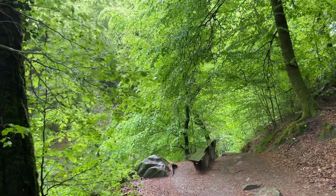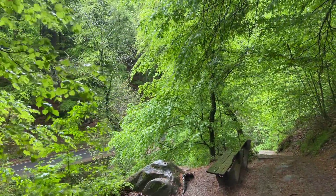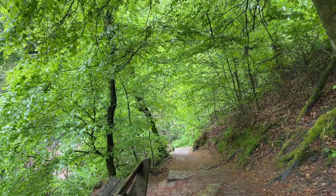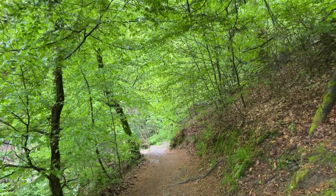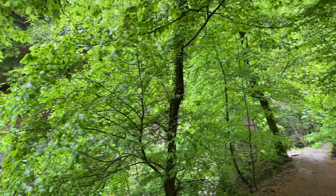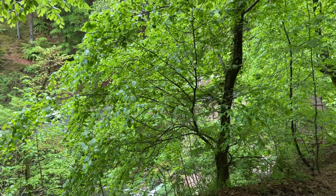Hi guys, we are in Luxembourg today for an extremely short walk through our Müllertal. It's a region more or less in the east of Luxembourg and it's home to Luxembourg's most famous waterfall, which we will be seeing from the main road in one or two minutes.